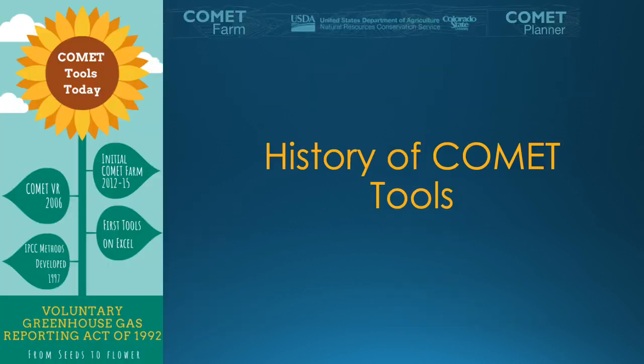A brief history of the tools. Talk about recording and quantifying greenhouse gas emissions began with the Voluntary Greenhouse Gas Reporting Act in 1992, in an effort for farmers and ranchers to have a recording of their greenhouse gas emissions. The IPCC developed these methods in 1997, and for the first time farmers and ranchers could do just that. The first tools began on Excel and were later upgraded to databases, and in 2006 Comet VR was released, offering a metadata analysis for soil organic carbon stock changes in response to tillage.